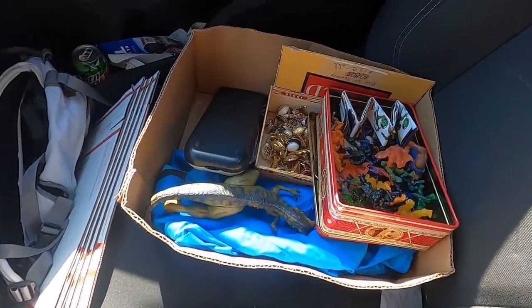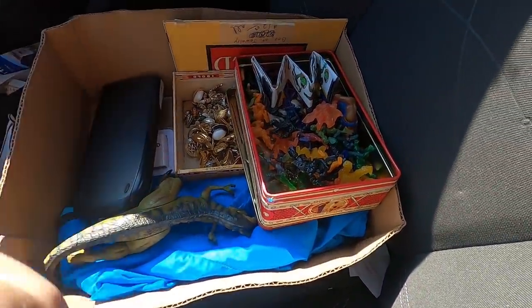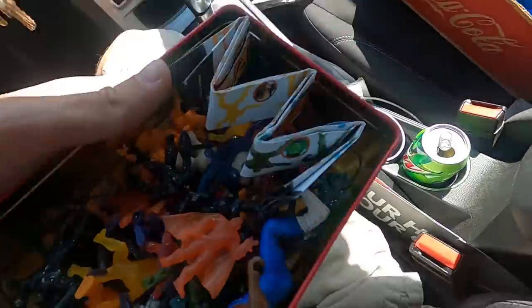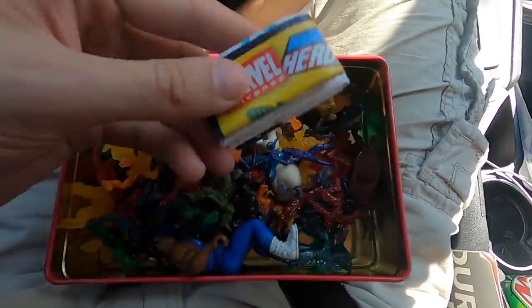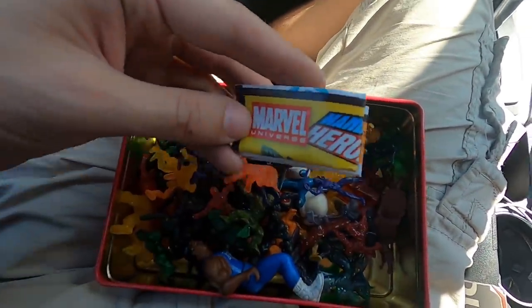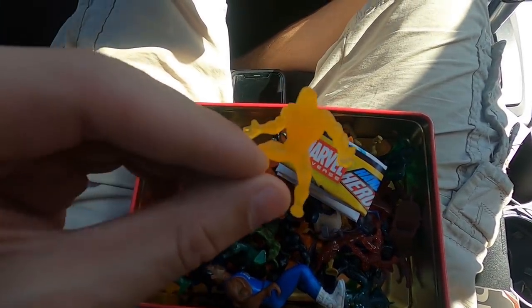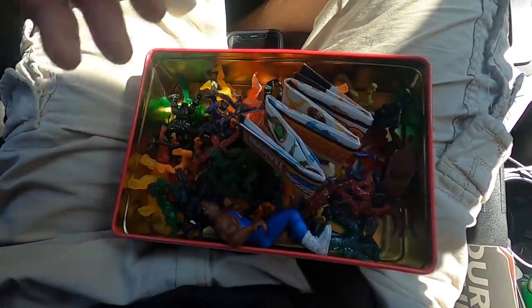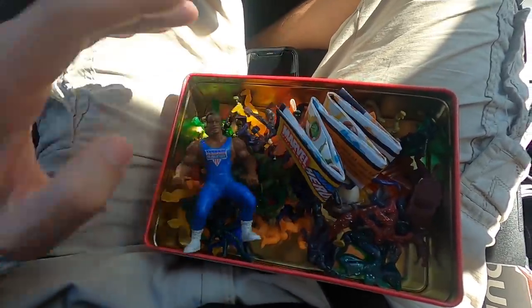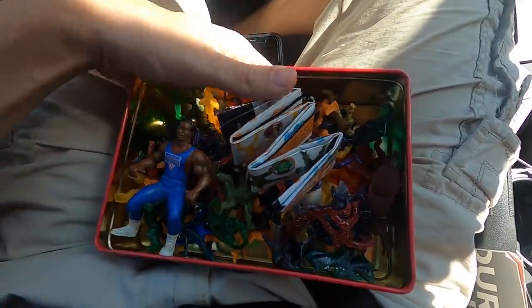Alright, ended up doing pretty good at that sale. That place usually has a big Halloween haunt thing going on. The first thing I got was this whole tin of little Marvel Handful of Heroes — didn't really know what they were, but they're Marvel branded miniature guys. I figured I'd pick it up for five bucks. There's also an American Gladiator dude in there, probably around 40 or so little Marvel hero guys. Picked that up for five.